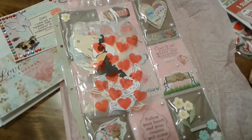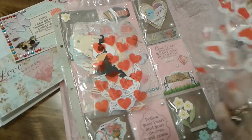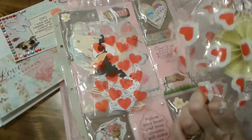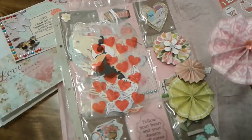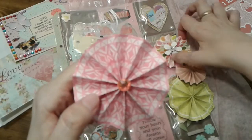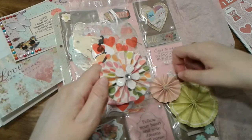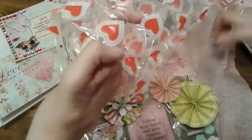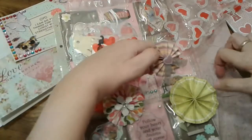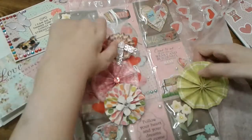I thought I saw some rosettes down in here — here are some rosettes. How pretty! Thank you so much, I love these.